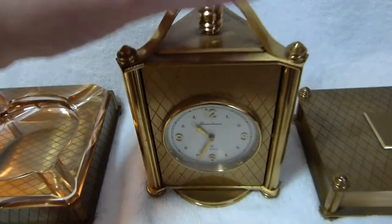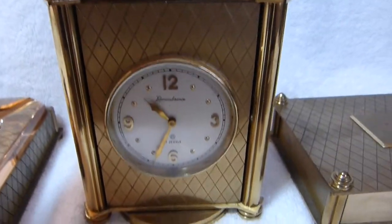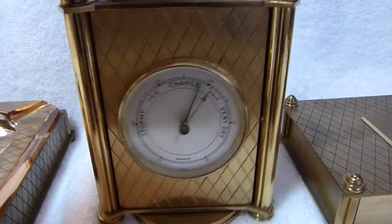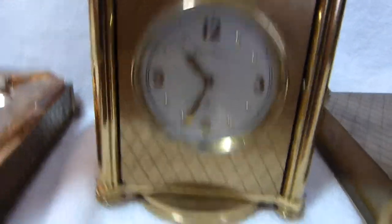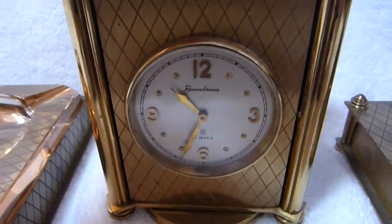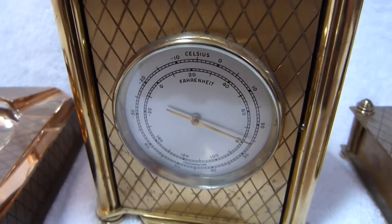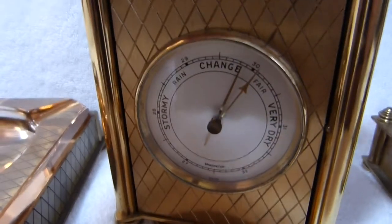Here's the swiveling clock, thermometer, and barometer. The clock unfortunately does not work. It was quite a nice clock at the time — it's a 17 jewel clock, but it just doesn't run anymore. It's wound all the way, but it doesn't tick. Here's the thermometer — that still seems to work. And so does the barometer.